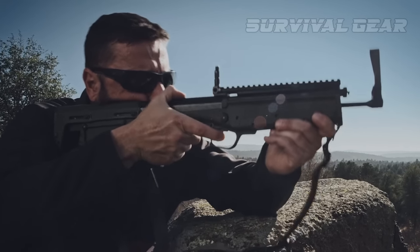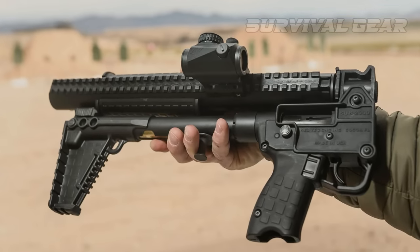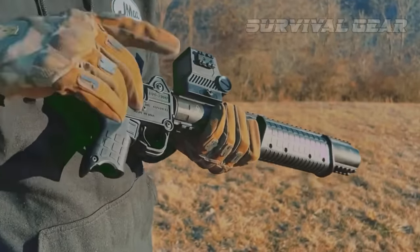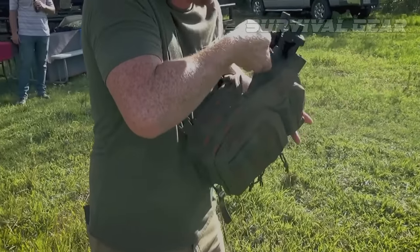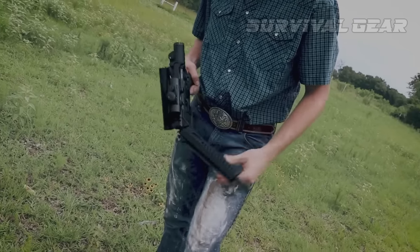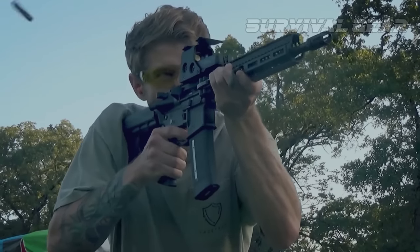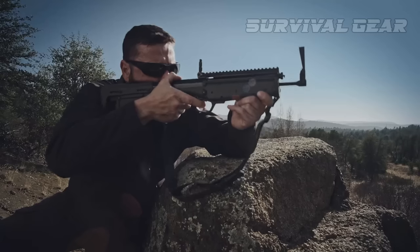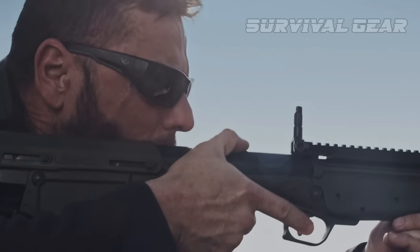Call them whatever you want — bug-out guns, pocket rifles, get-home guns, survival rifles. If you ever need one, you'll be damn glad to have it. There are a variety of them available and all come close to the same principle. Each is a lightweight, packable gun that'll help you kill your next meal and protect yourself in a survival situation. Let's go through what I deem a true survival rifle and my top picks to get you out of trouble.